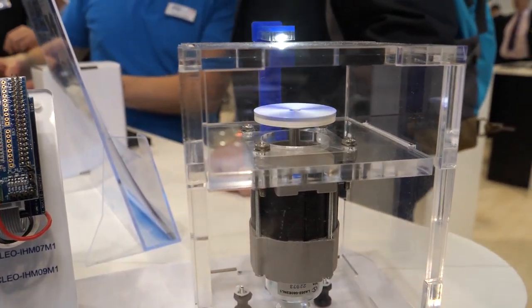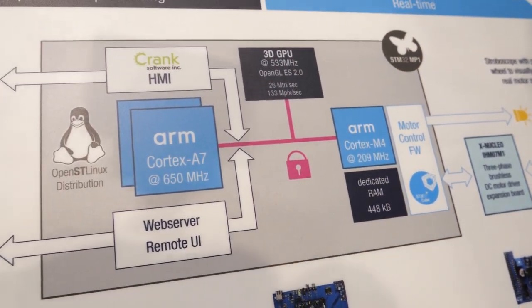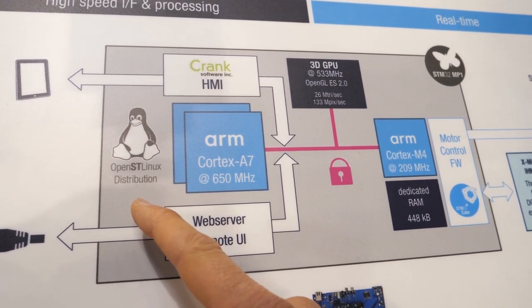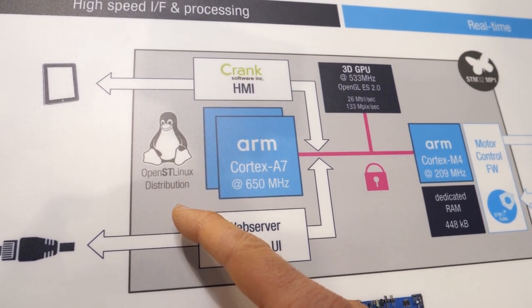On the left of the diagram, you can see that this MPU embeds a dual Cortex-A7 that is running Linux. Our Linux distribution is called the OpenST Linux distribution, and indeed, as you noticed, it is based on the OCTO project.